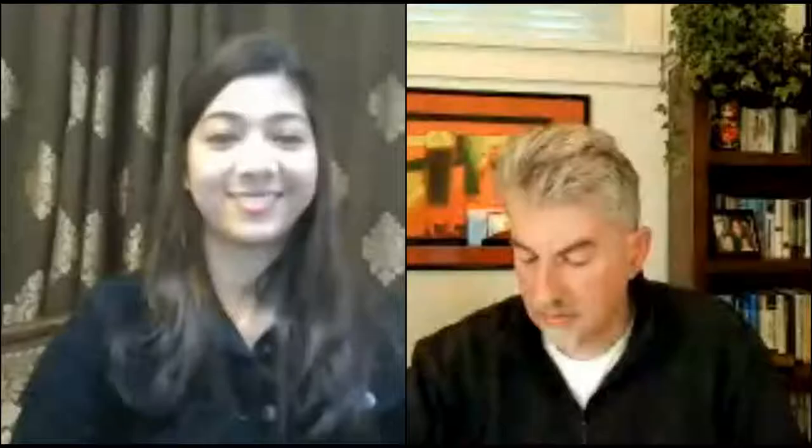Alright, that was about Designhill and now we are all set to start the session. Please put all your questions in the question section — we will take them in the last 15 minutes. Over to you, Peter. Welcome everybody. I can see we've got fantastic coverage and representation here — people from Canada, India, Australia, the Philippines, Nepal. I hope you're all staying well and get some good value out of this session.